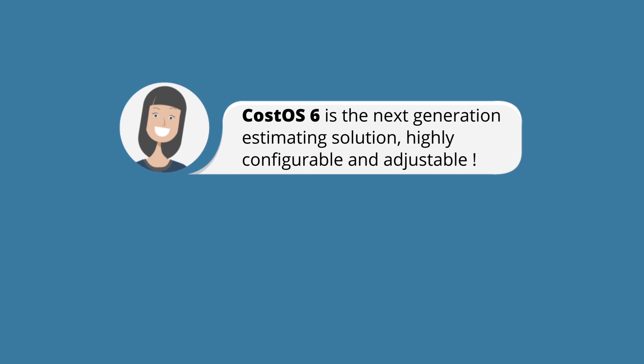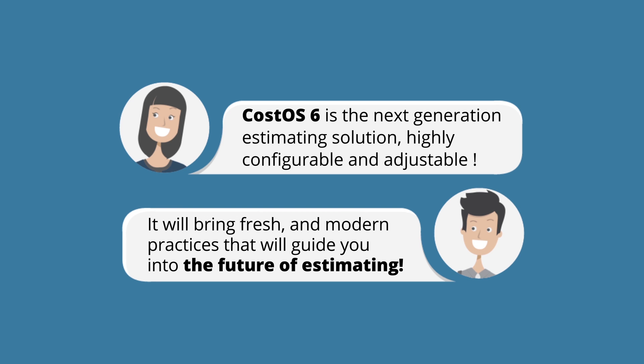CostOS 6 is the next-generation estimating solution, highly configurable and adjustable to comply with your current estimating practices. It will bring fresh and modern practices that will guide you into the future of estimating.